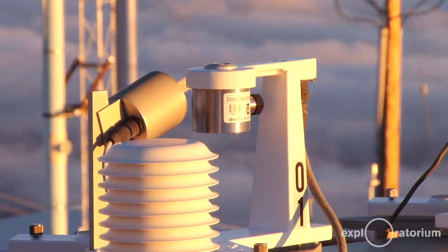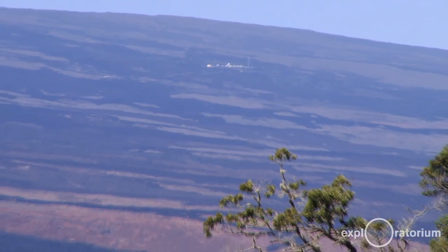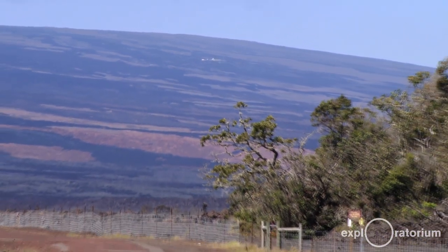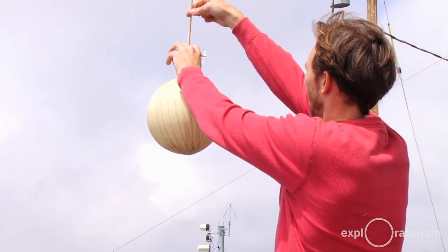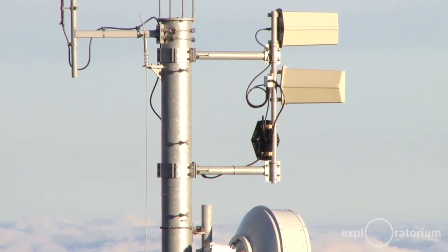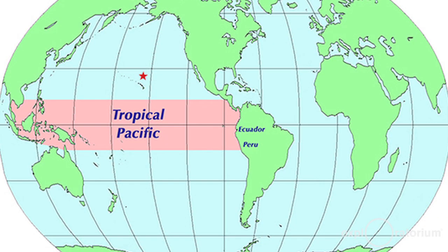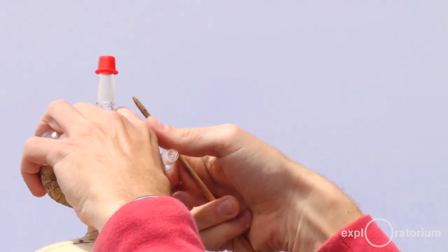This is Mauna Loa Observatory, run by NOAA. We're on Mauna Loa, which is the most massive mountain in the world — if you measure it from the ocean floor to the summit, it's taller than Everest. What we do here and at our other sites around the world is collect a time series of greenhouse gases, solar radiation, and other aspects of the atmosphere. A really unique thing about Mauna Loa is that it's so far from any of the continents, which is great for air sampling because we're not seeing point sources from cities.